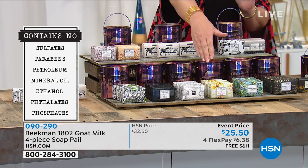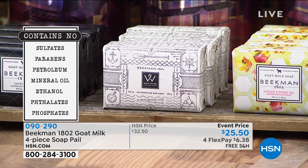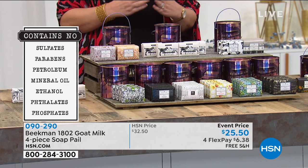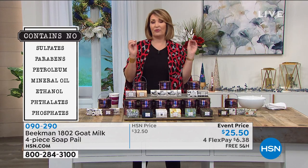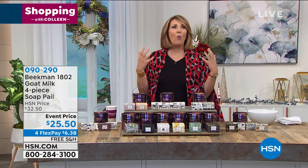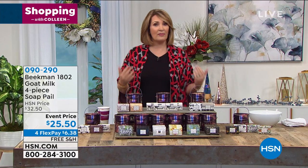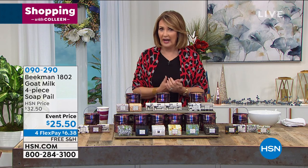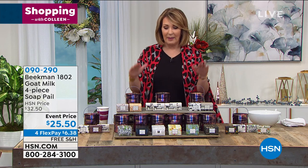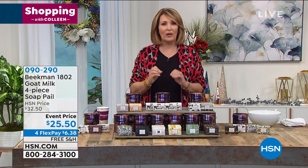Those two fragrances are the most limited at this point. Get your favorite fragrances now — pick your favorite because this is the greatest $25 gift. Anybody you give this to, whether your mom, mother-in-law, sister, best girlfriend, neighbor, or a schoolteacher — we are all washing our hands like crazy these days and that's not going to change. This is the loveliest soap you will ever use. The best bar soap I believe you will ever use. I use it on my face and I love it that much.